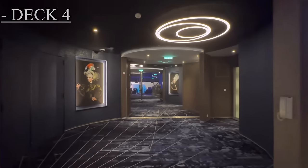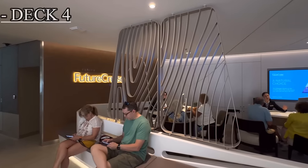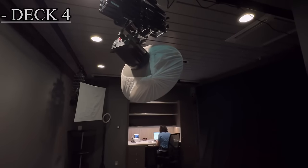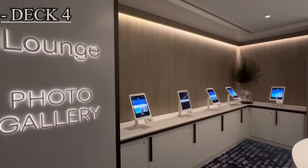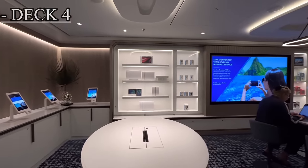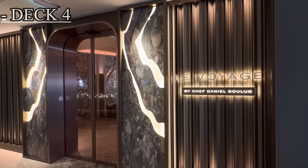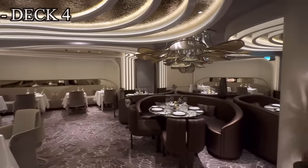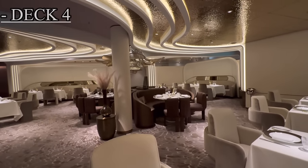On deck 4, along with the continuation of the theater and nightclub, there are also the celebrity shops and the future cruise vacations area. We have the photo studio where you can have professional photos taken. The shore excursions area is also on deck 4. Just past shore excursions, we have the photo gallery where you can view all of your professional photos. Next to the photo gallery, we have yet another popular dining option on board, Lou Voyage. Just like Fine Cut, you want to book this one extremely early because chances are it will sell out very quickly.